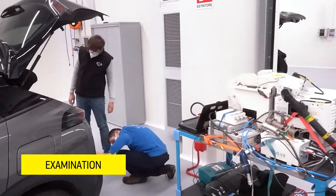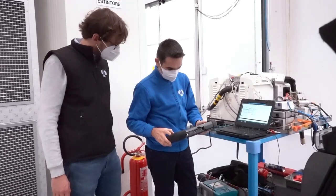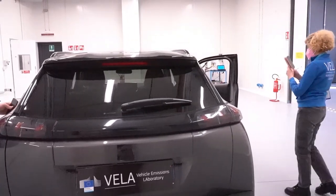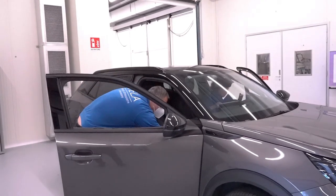JRC scientists receive a vehicle and conduct an initial verification to ensure that it is fit for testing. They check documents, carry out diagnostics of the emissions control and physically examine the vehicle.